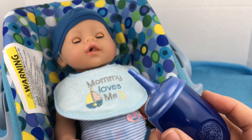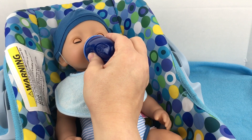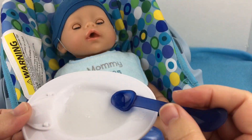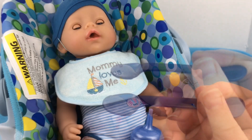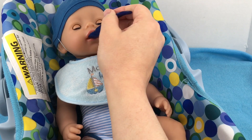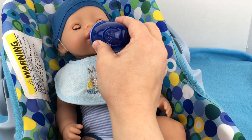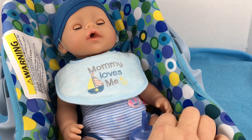Let's give him a sip of his bottle. Are you thirsty? Let's wash it down. Good job. Here's your bottle. Let's get him some more food. You want a bite? Here you go. He's not swallowing very well. Let's give him a drink. Good job.